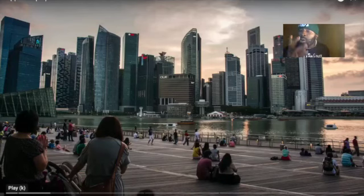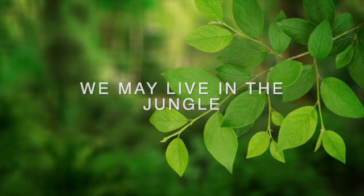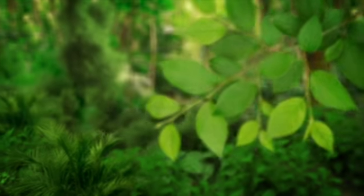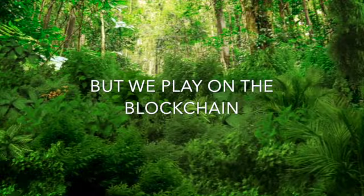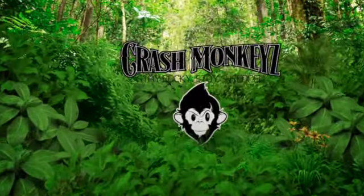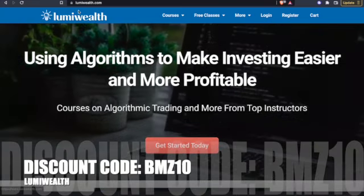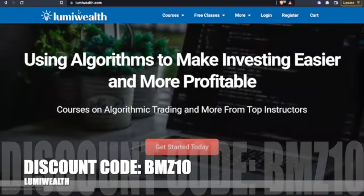Ladies and gentlemen, all systems are go. XLS-20 is live. Before we get to the juicy part, I want to give a huge shout out to my sponsors, Lumi Wealth — using algorithms to make investing easier and more profitable.